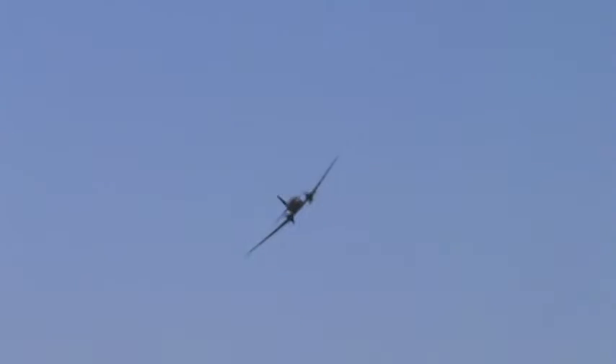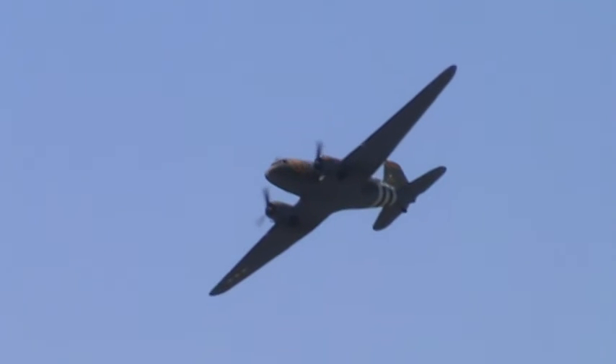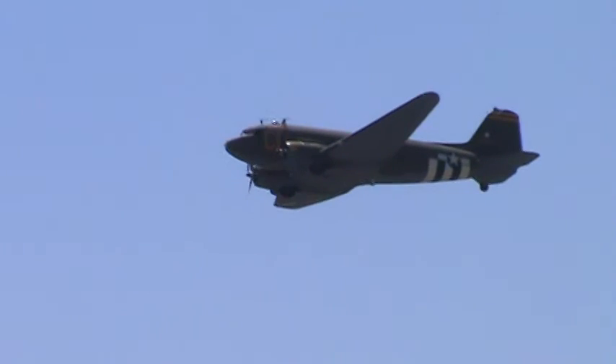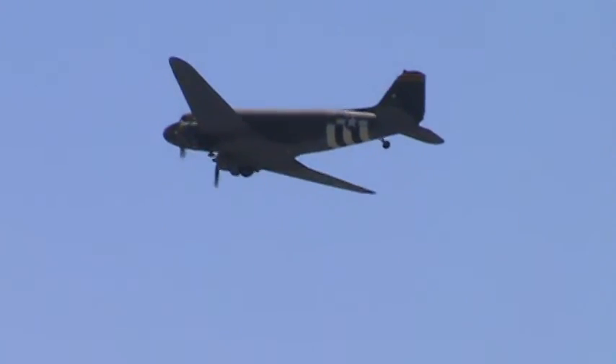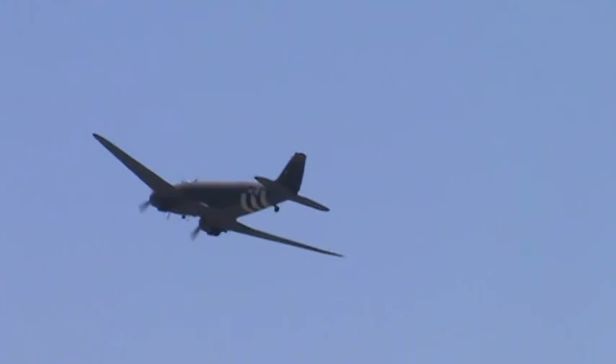There are lots of folks here. Yeah, it's going to be one of the longest-serving aircraft in history. That's right.